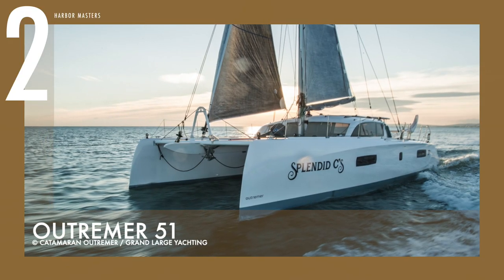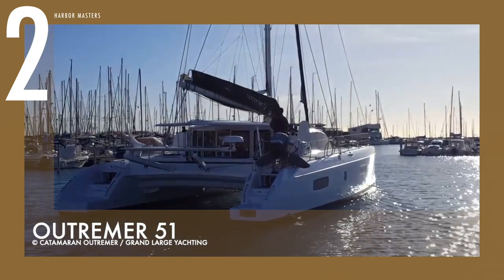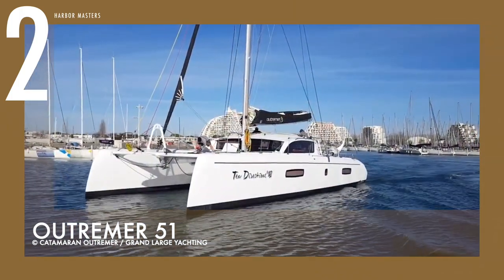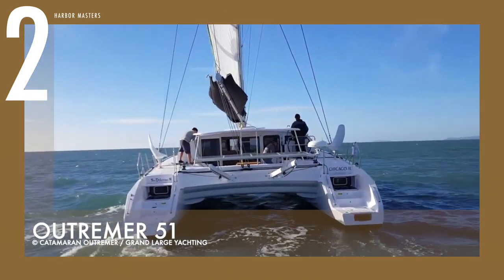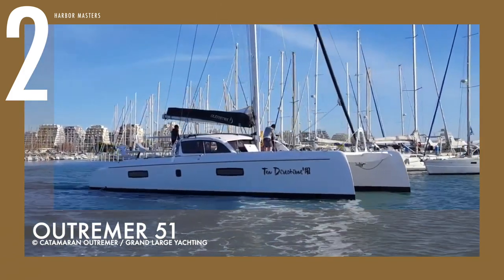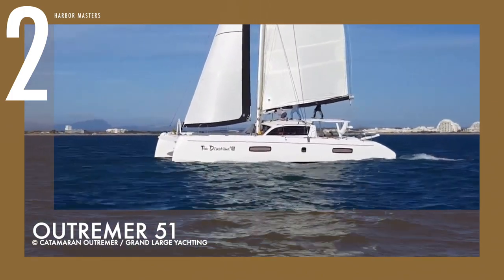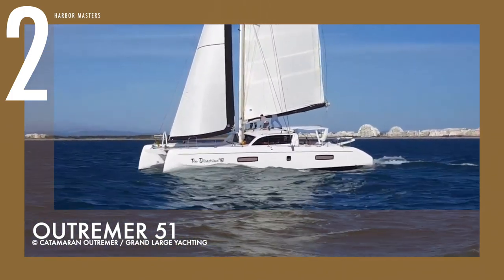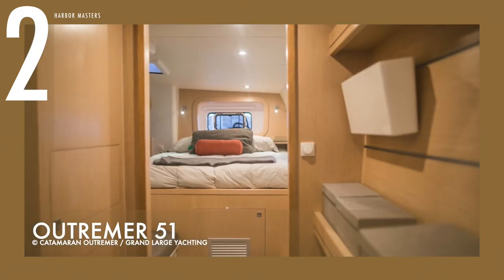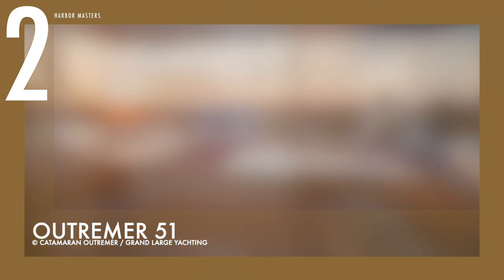At number 2 is the Outremer 51, the best-selling catamaran from the French builder. This multihull is a highly customisable sailing yacht with multiple boating awards in Europe and the US. Customers can enjoy a large selection of sails and rigs depending on their taste and sailing style. It's powered by two 40 or 50-horsepower engines supplied by a 90-gallon or 340-litre fuel tank. It also has two 50-gallon or 190-litre potable water reservoirs. This model comes in three to four cabin versions and is well known as a family-friendly boat with great safety features.